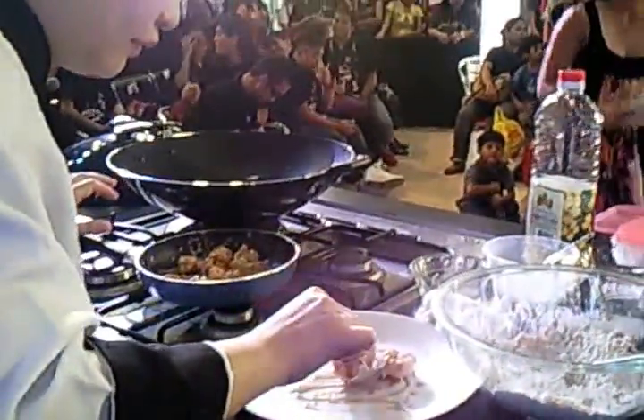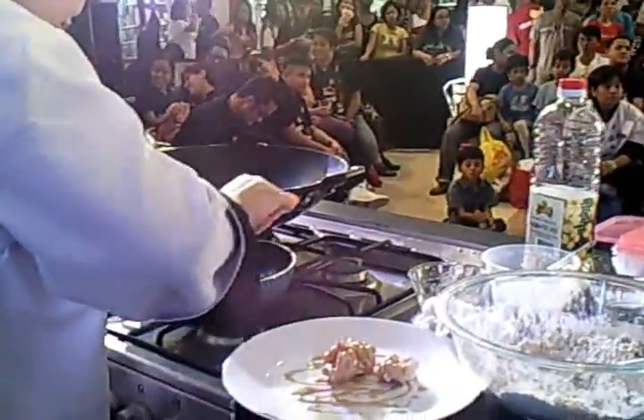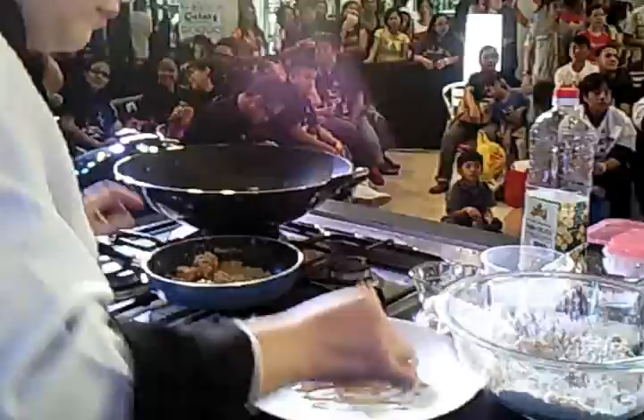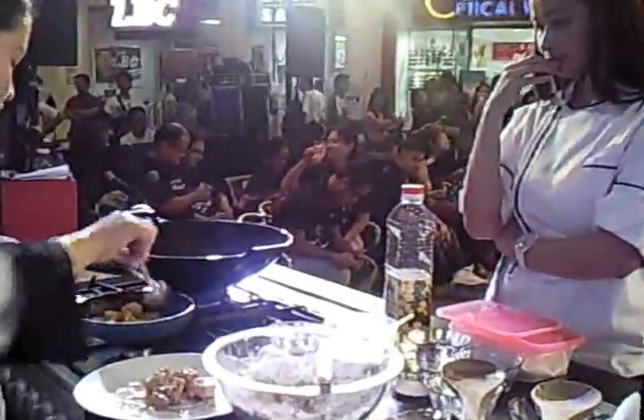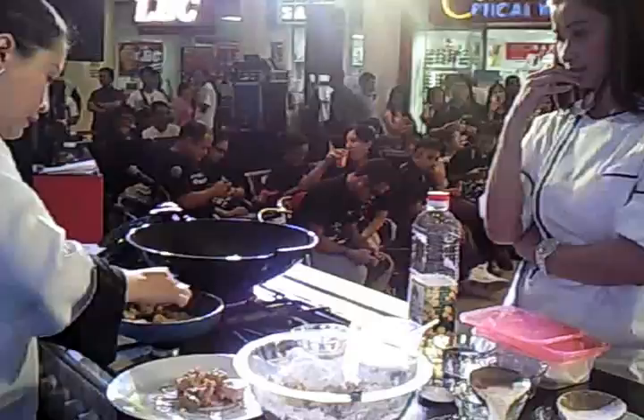We have our refrigerators, washing machines, give them a small item like the Electrolux blender, microwave ovens, and a whole lot of stuff. So please just check it out.